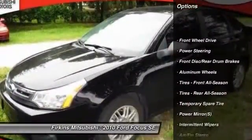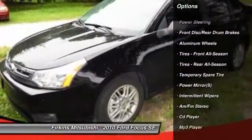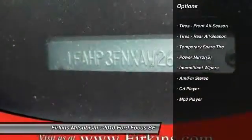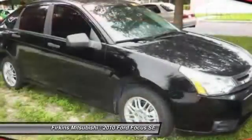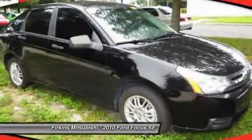Stability control, traction control, anti-lock braking system, air conditioning, power steering, adjustable steering wheel, driver airbag, aluminum wheels, floor mats, keyless entry.